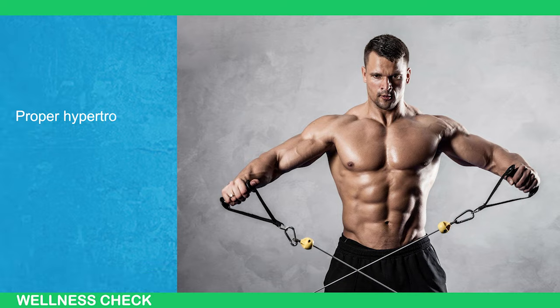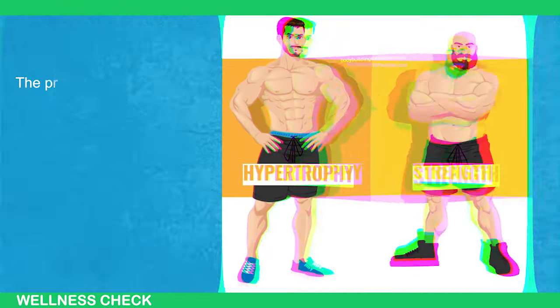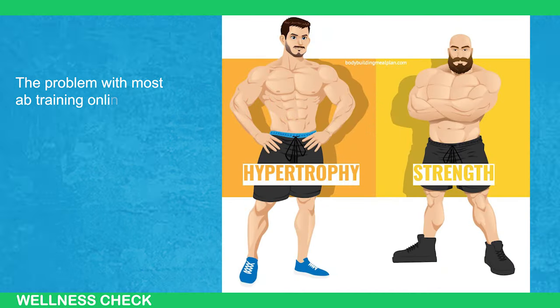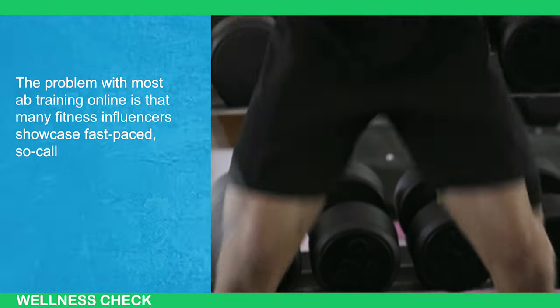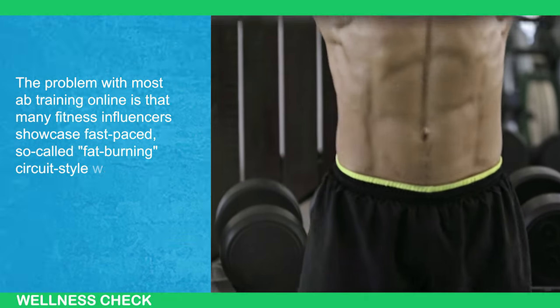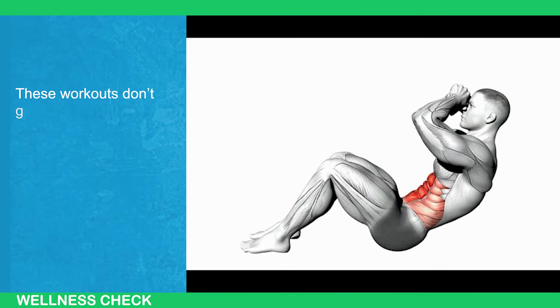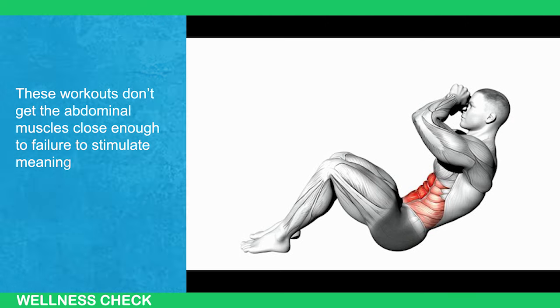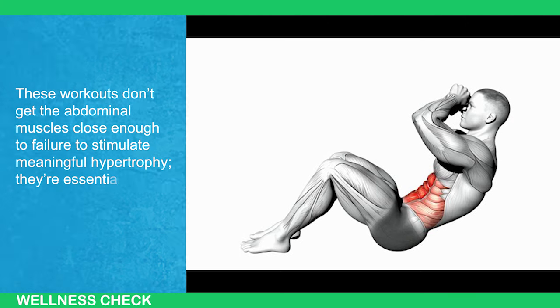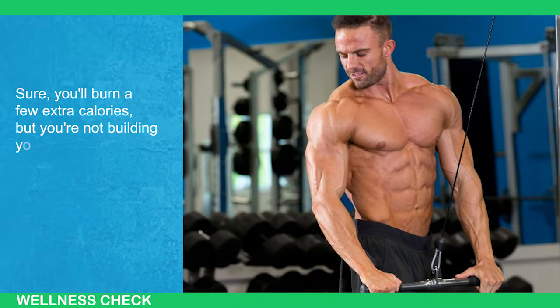Proper hypertrophy training for your abs will make them pop just like any other muscle. The problem with most ab training online is that many fitness influencers showcase fast-paced, so-called fat-burning circuit-style workouts, which are mostly a waste of time. These workouts don't get the abdominal muscles close enough to failure to stimulate meaningful hypertrophy — they're essentially just another form of cardio. Sure, you'll burn a few extra calories, but you're not building your six-pack.